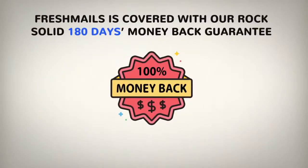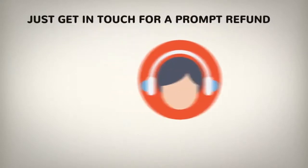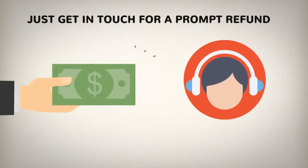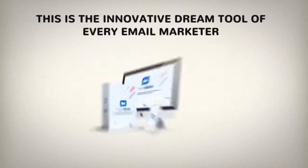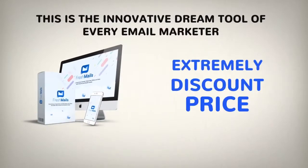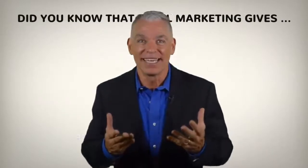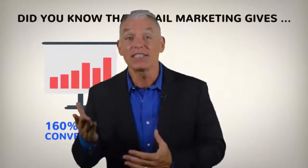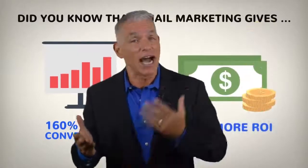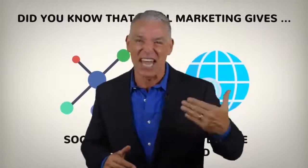FreshMails is covered with our rock-solid 180-day money-back guarantee, which means if it doesn't live up to every claim on this page, just get in touch for a prompt refund. This is the innovative dream tool of every email marketer and it can be yours for an extremely discounted price right now. The bad news is that this offer is not going to last long. I strongly urge you to act right now and get your marketing to the next level.